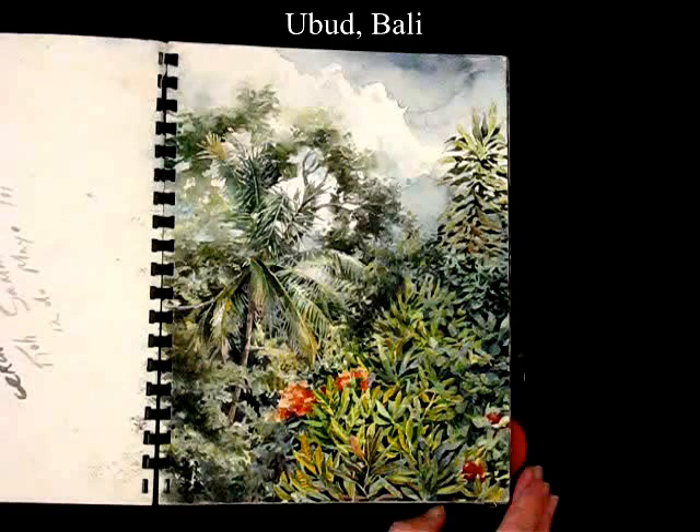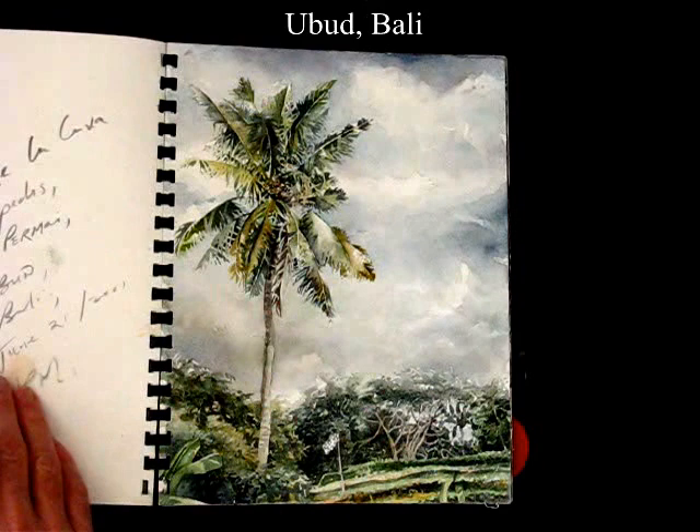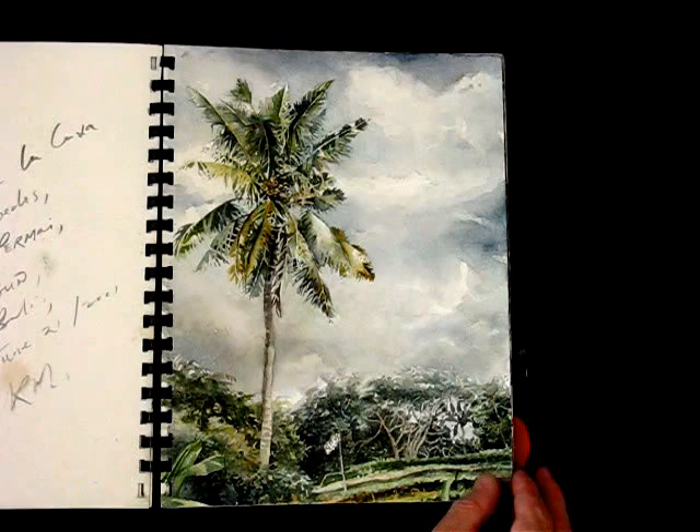This is in Bali, near the town of Ubud. Nearby the same town, looking over the rice terraces of Bali.